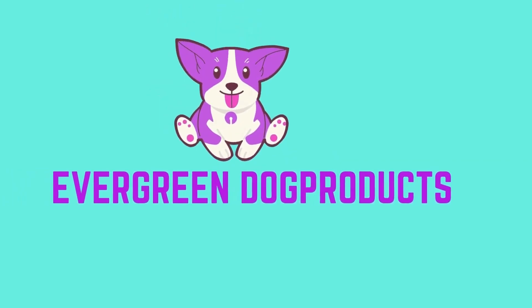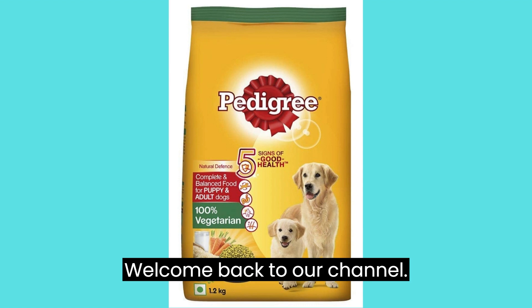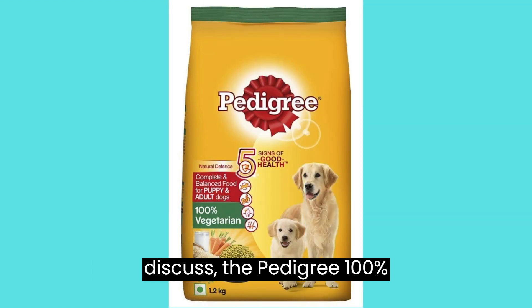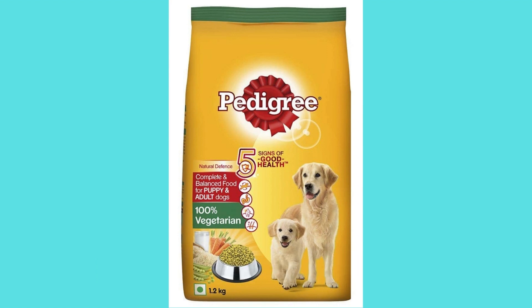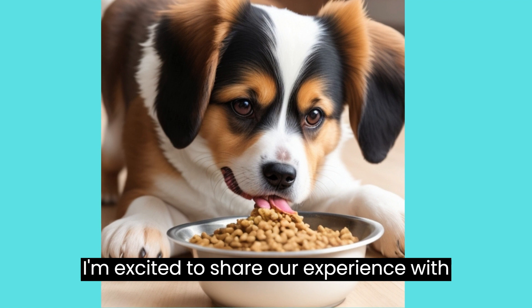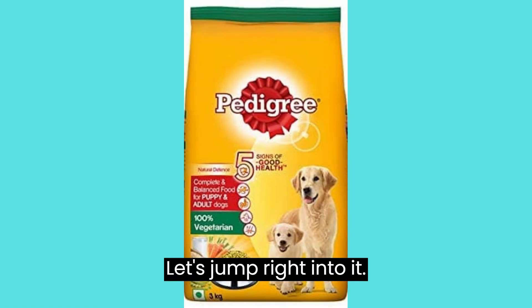Evergreen Dog Products. Hey there, dog lovers! Welcome back to our channel. Today, we have an important topic to discuss: the Pedigree 100% Vegetarian Dry Dog Food, suitable for both puppies and adult dogs. I've been testing this kibble with my furry friend puppy for a while now, and I'm excited to share our experience with you in this 15-minute review. Let's jump right into it.